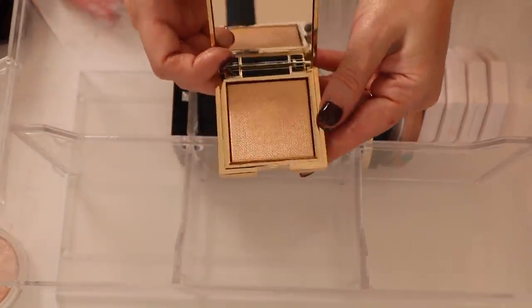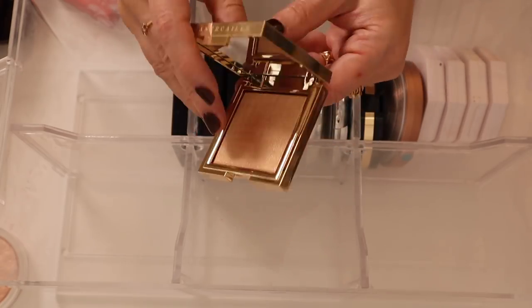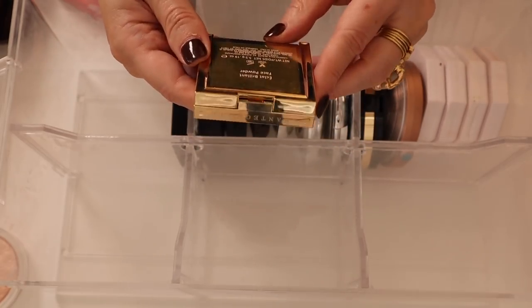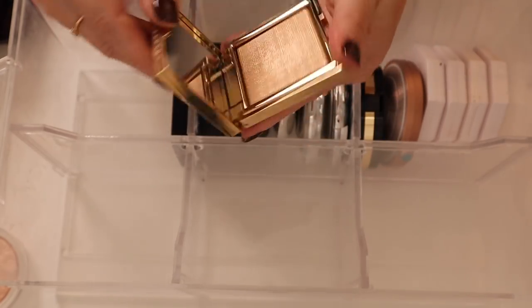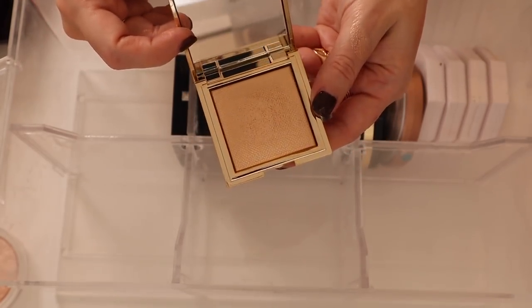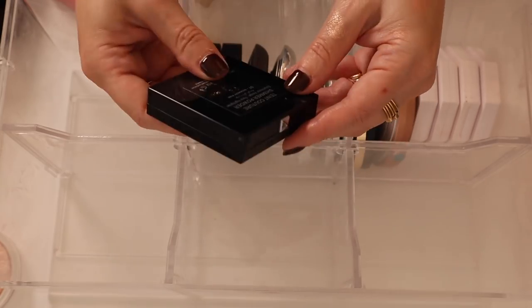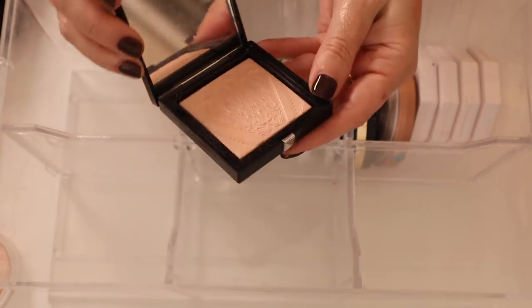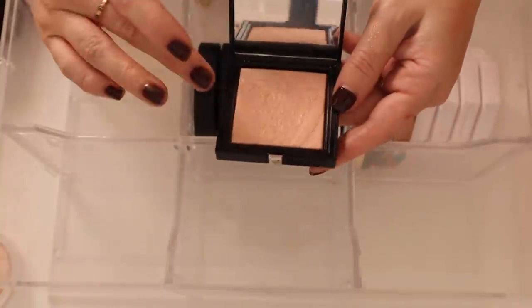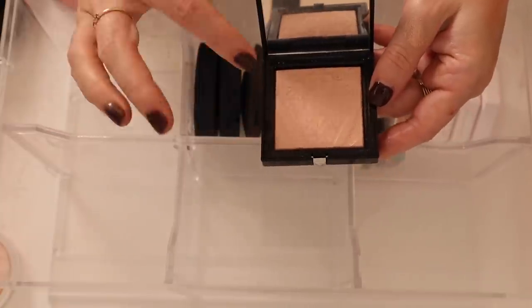Here's another Shantakai baked jelly formula that came out this past holiday season — they just call it face powder but it's a gorgeous highlight. Then we have the Givenchy in Shimmery Pink — gorgeous, another baked jelly formula. There are two shades and the gold one is a little bit too deep for my skin tone, so I went with the pink.